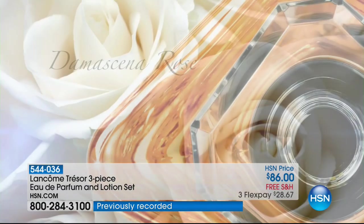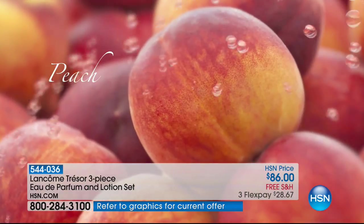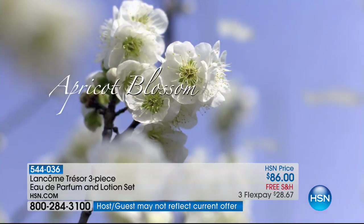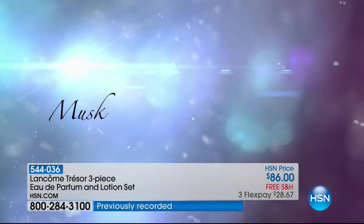You've ever been somewhere and a scent goes through the air and takes you back to that moment in time — maybe when your grandkids came to visit, or the moment you said 'I do' walking down the aisle 30 years ago. That's what Trésor does. It's so special and alluring, which is probably why it's the number one most iconic Lancôme fragrance of all time — one of the top-selling prestige fragrances in department stores for 25 years.